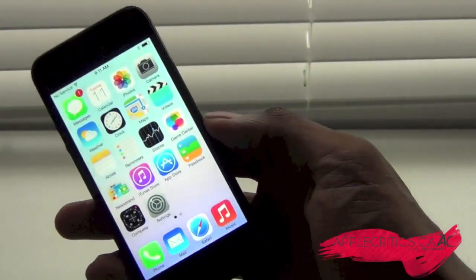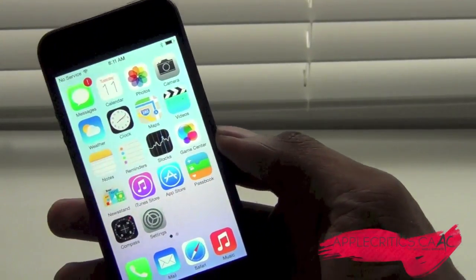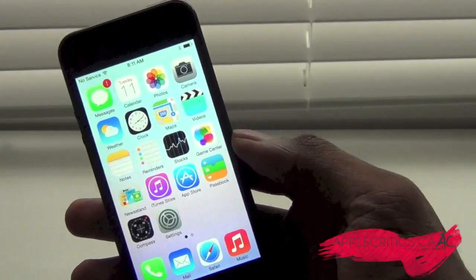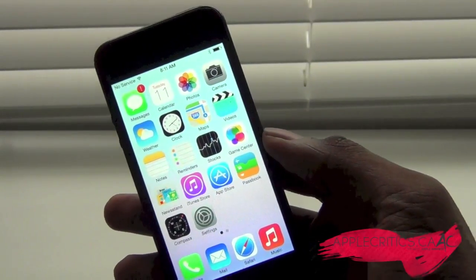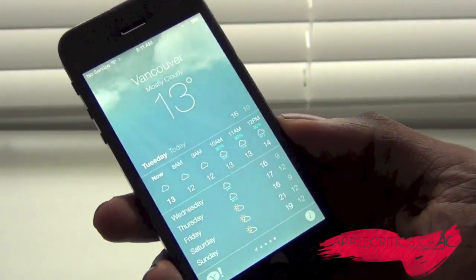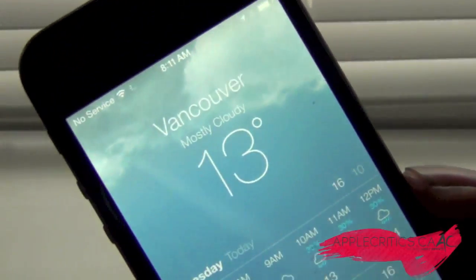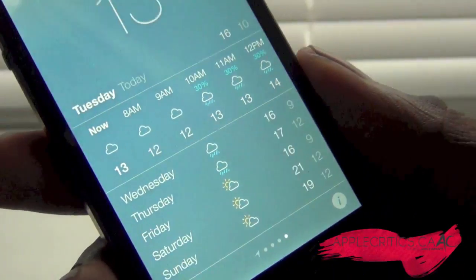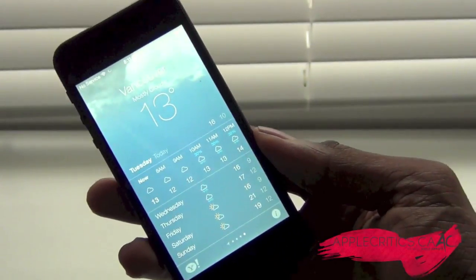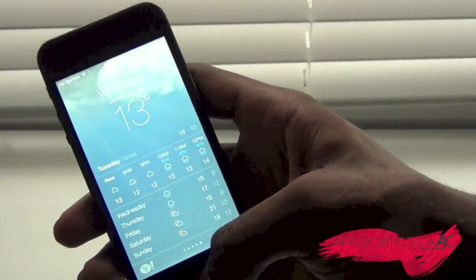Phone, FaceTime, and Messages now have blocking, so you can block certain numbers to stop them from calling, FaceTiming, or messaging you. The weather app is simply stunning. Going into it, it looks really, really nice — this is one of my favorite upgraded apps. Looking at Vancouver's weather, you can see everything right there. It looks really elegant, and I like how they borrowed some features and design from Yahoo. This is looking very solid.